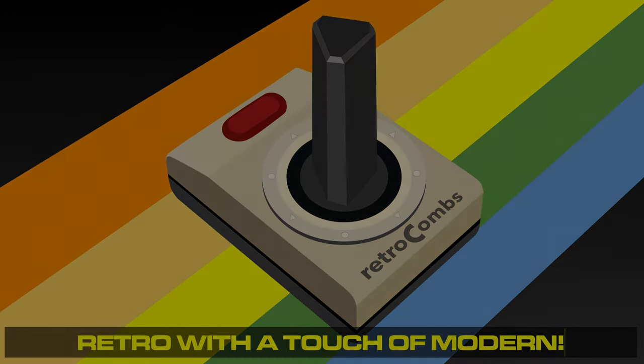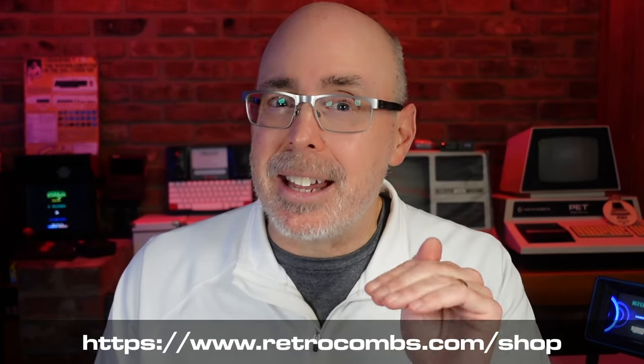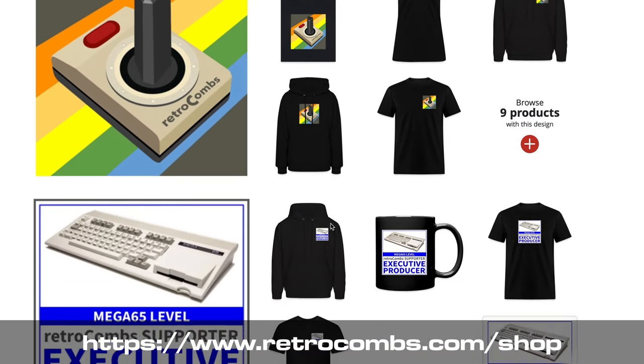I'm going to break this list into two categories. The first is stocking stuffers — things that are $40 or less. The first one is a self-promotion: you can support the channel by giving a membership to a loved one or to yourself, starting at just $1 per month. Or if you want something to actually shove in that stocking, check out my store at retrocombs.com/shop — I've got all kinds of logo merchandise.